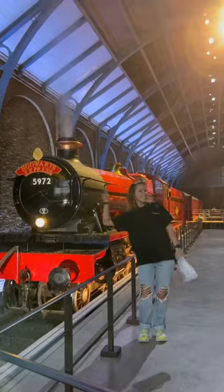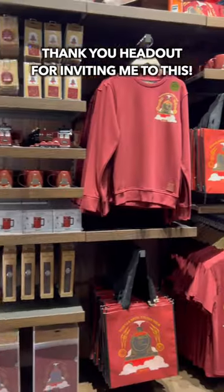Their butterbeer also comes in a unique cup which you can rinse out and take home as a souvenir. Lastly, stop by the gift shop on Platform 9 and 3/4 for some exclusive goods.